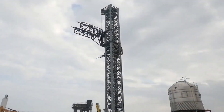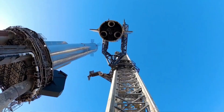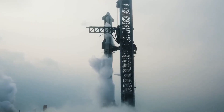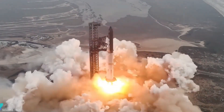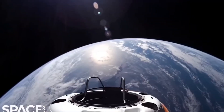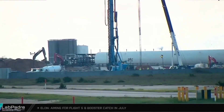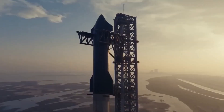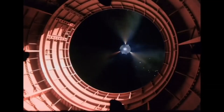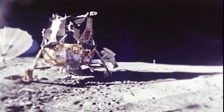These test flights are not only crucial for SpaceX's plans to eventually send humans to Mars, but they are also essential for NASA's Artemis program. NASA has selected Starship as the lunar lander for its upcoming missions, with plans to land astronauts on the Moon by 2026. Each of these test flights serves as a key step in ensuring the spacecraft is ready for crewed missions beyond Earth.